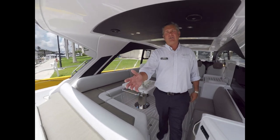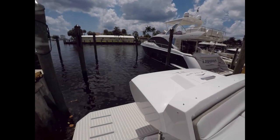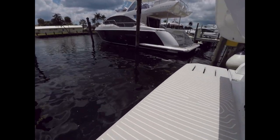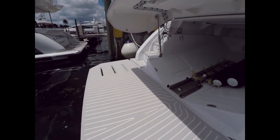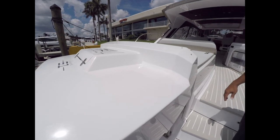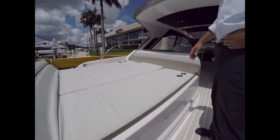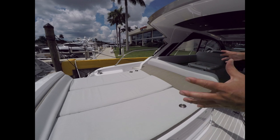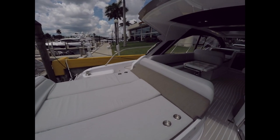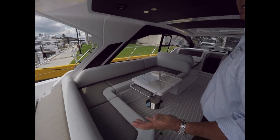We're going to start out on the transom. We have a hydraulic swim platform and a tender garage that'll fit a Williams 325 tender. You've got a barbecue grill also on the back. Some of the other highlights of the Azimut Atlantis 51 are this large sun pad aft, gyro stabilizer, Volvo pods, styling and design.